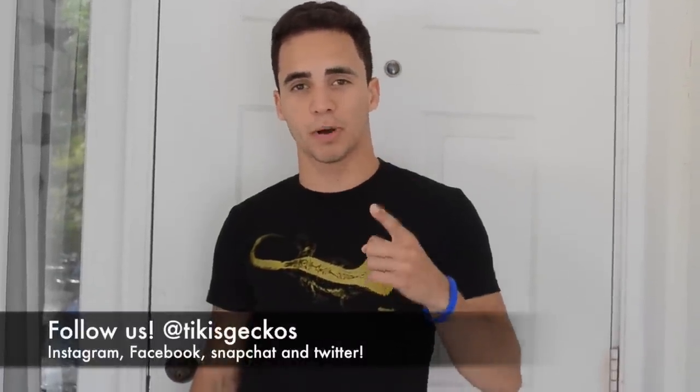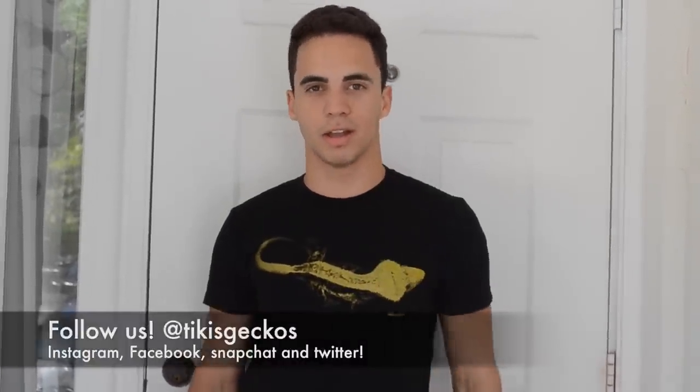Alright guys, that's going to wrap up this video. Don't forget to follow us on Facebook, Instagram, and now Snapchat. See you next time. Bye-bye.